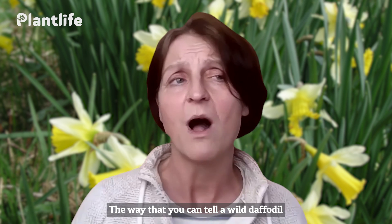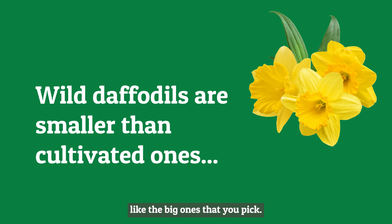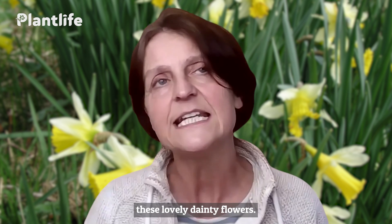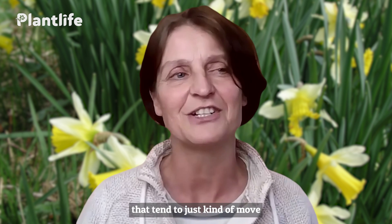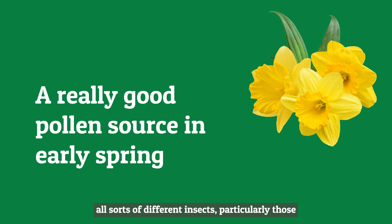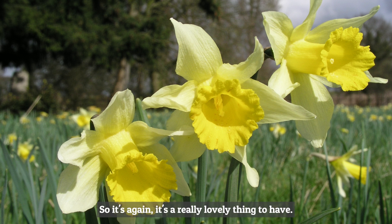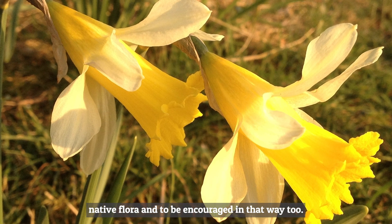The way you can tell a wild daffodil from a cultivated one is that wild daffodils are smaller than a cultivated one, but bigger than the dwarf narcissi you might find in gardens. They tend to be around 30 to 35 centimetres tall, with lovely dainty flowers that move more than garden daffodils — little dancey petals that move around in any breeze. They also provide a really good pollen source for insects out in early spring, like bumblebees, which need as many spring bulbs as they can get. In terms of ecological biodiversity, daffodils are part of our native flora and are to be encouraged.